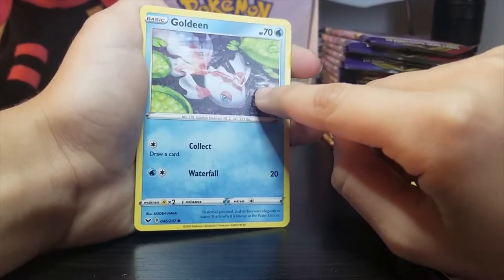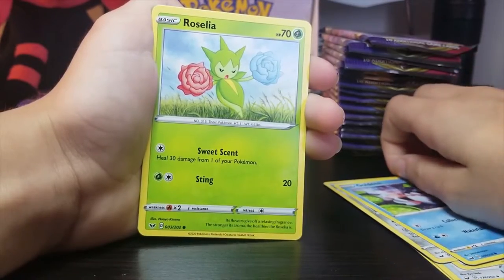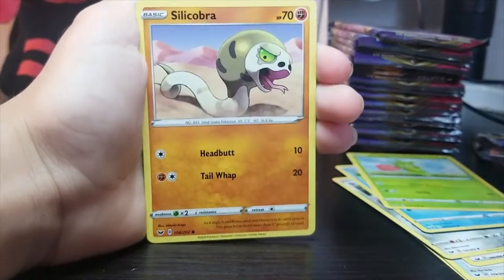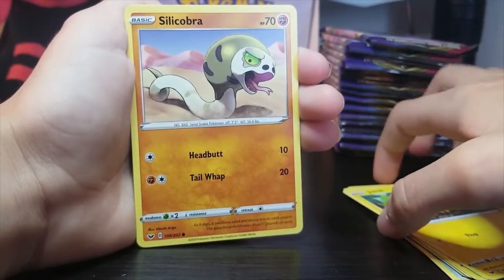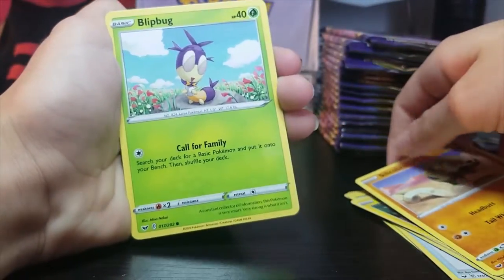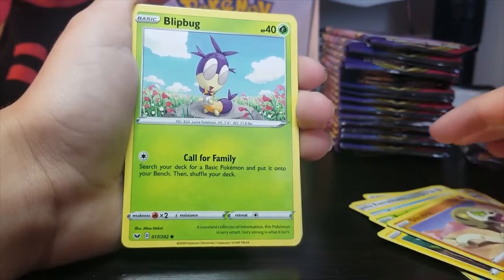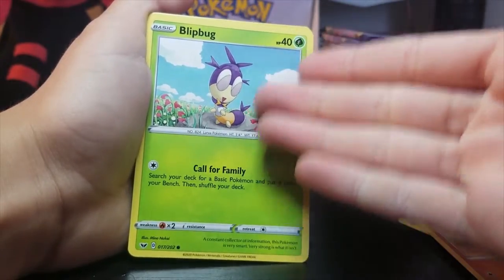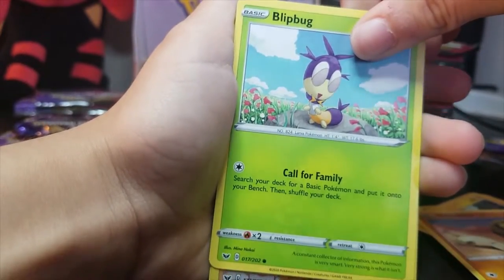Oh no, it's a shark. Good art, well drawn. It's her again. Joltik — I've seen this guy before. And we have Silicobra. He's so silly — yes, he's so silly for showing up again. Blipbug — I can't see. What is his face and what is his butt? What is his mouth? What is anything? Pokekid — saw that guy a while ago.